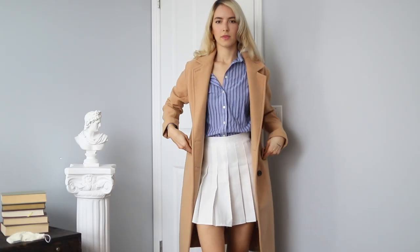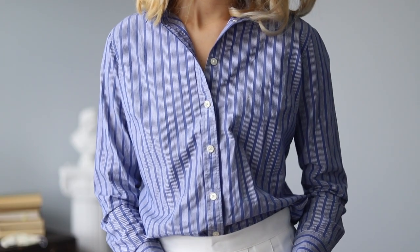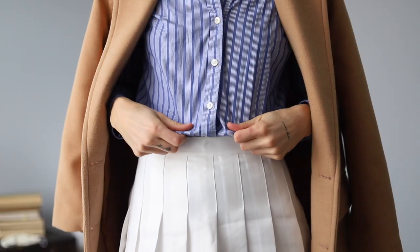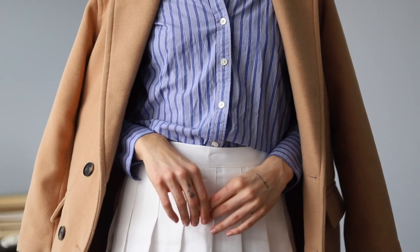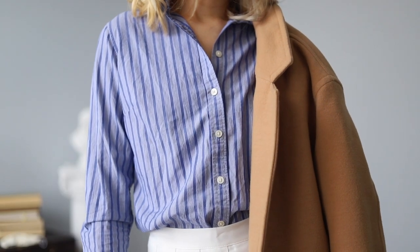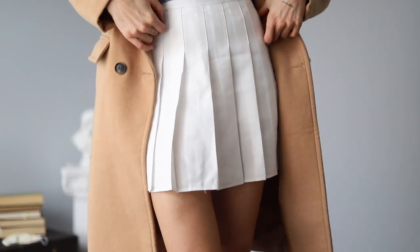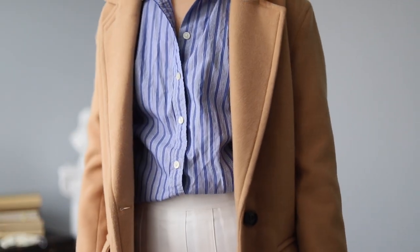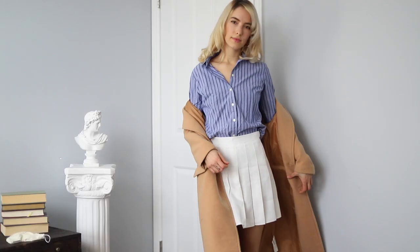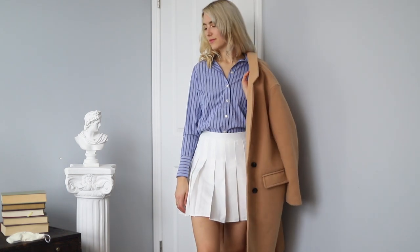For the next look, I went with a white pleated skirt, a blue striped button-up from Banana Republic, and a tan trench coat from Forever 21. For shoes, I have on white sneakers. I'm personally not in love with this white pleated skirt — it feels more sporty than formal — but you could pair it with a white collared shirt for a sportier look. I hope to find a more formal white skirt in the future.